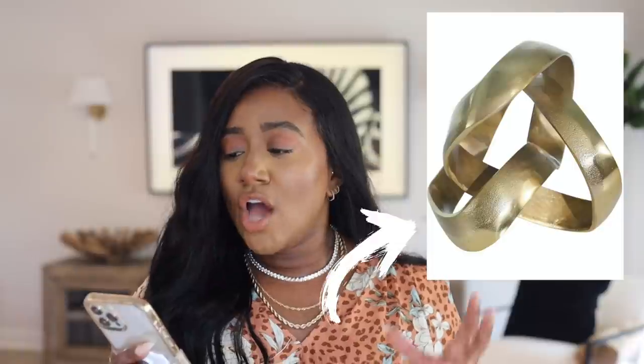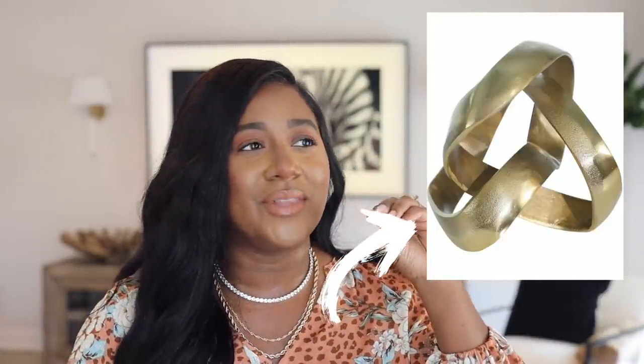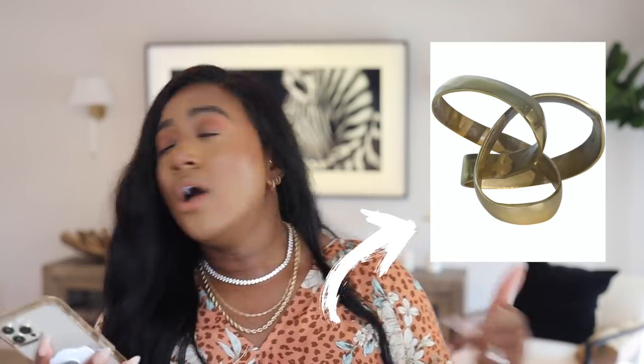Next is a decor piece that's a little more expensive at $56, but for what it is, it's really nice. With home decor, you buy it once and have it forever — it doesn't get worn out like shoes or clothes. So just pull the trigger! I really like this piece; it has a sculptural, artistic vibe. You could put it in a cabinet, on a mantle, on a dresser, or an entryway table — anywhere would look very pretty.